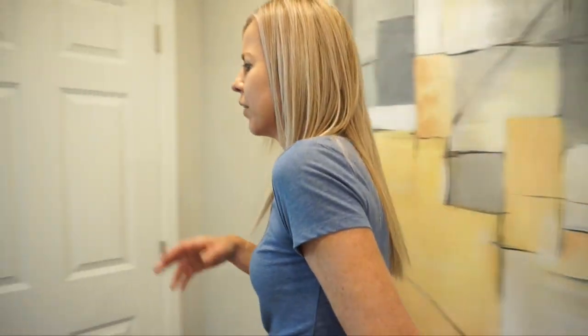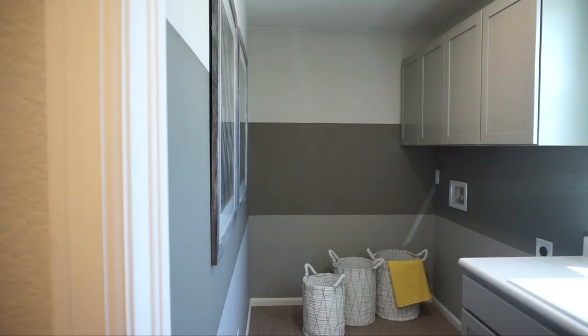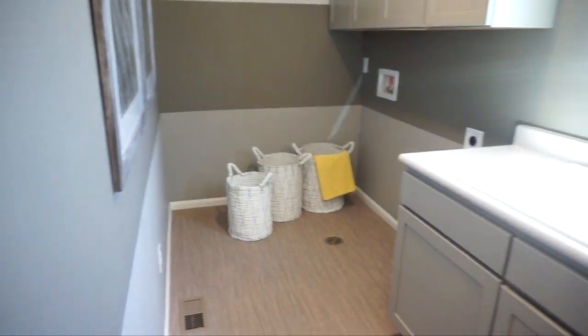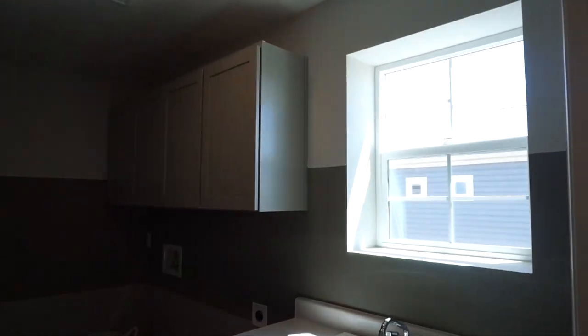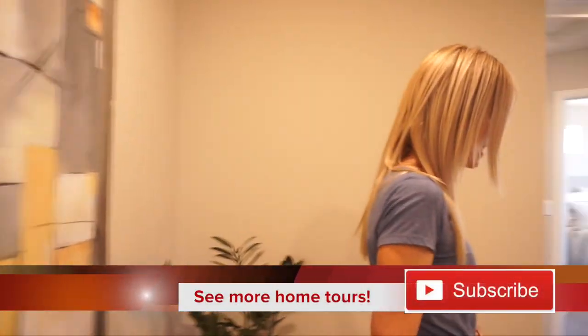We're on our third and final level, which I call the bedroom and bathroom level. Coming right up from the top of the stairs, we're going to check over here first. This is where you'll find your laundry room — nice to have your laundry on this level, and it's a good size with a nice window letting in plenty of light. We also have a linen closet right here by the laundry room.